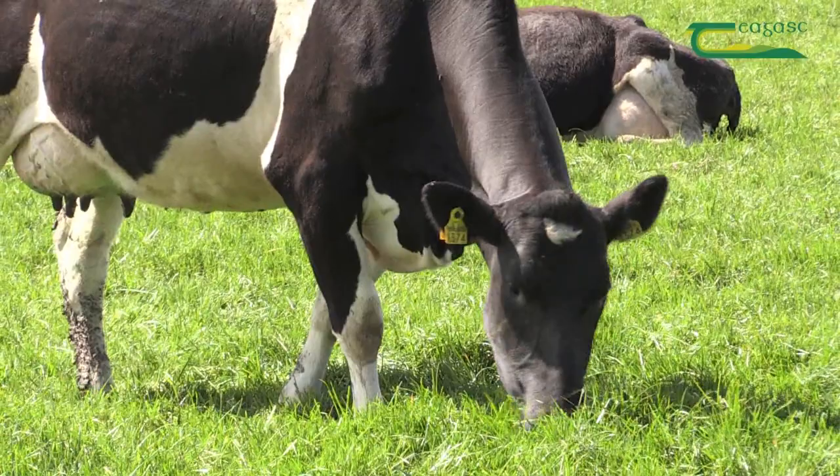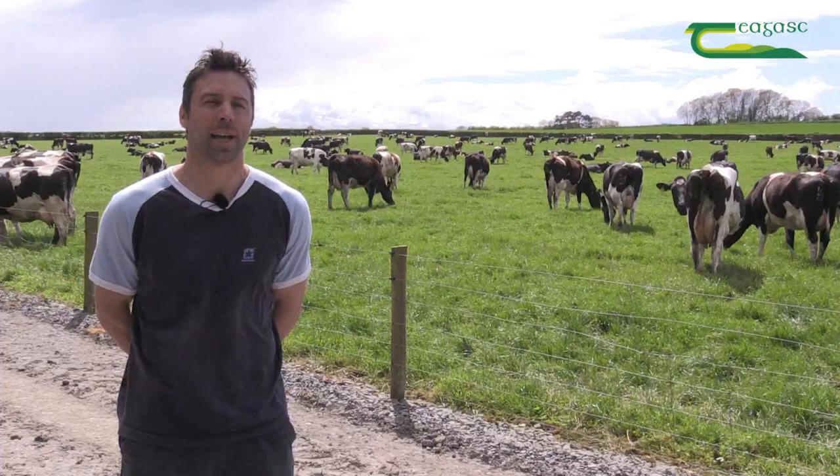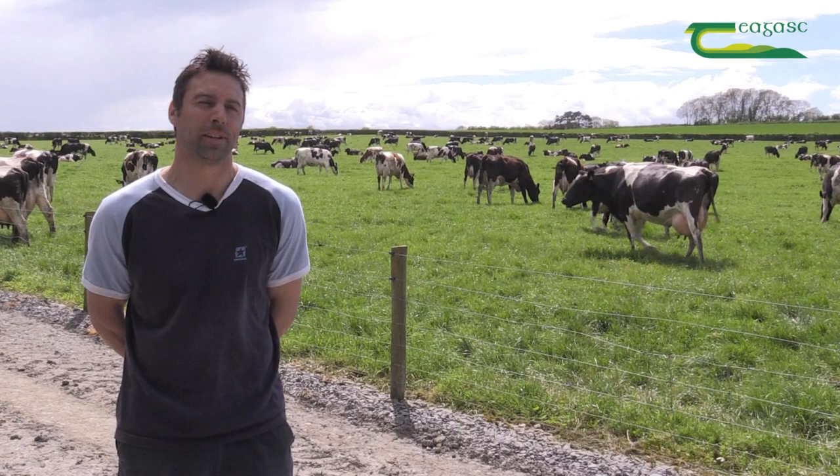During the spring when the weather turns bad, cows get out to graze grass for three to four hours and then back into the sheds. Each paddock has access to multiple gaps — eight to ten gaps per field. When the cows are out for three hours grazing they have access to water trucks. Cows are back fenced so they don't damage the ground they've already grazed.